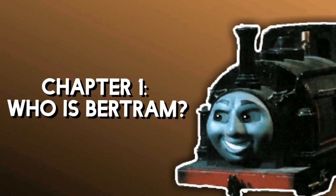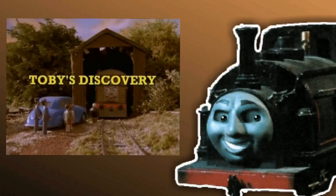My favourite Thomas and Friends episode is Toby's Discovery. Look at this.